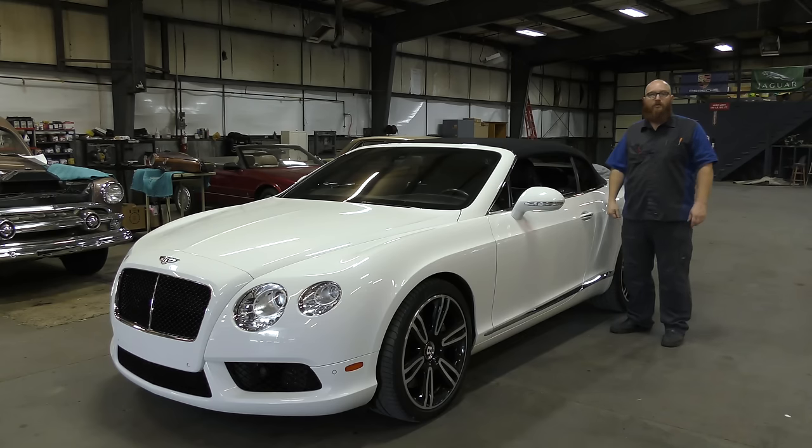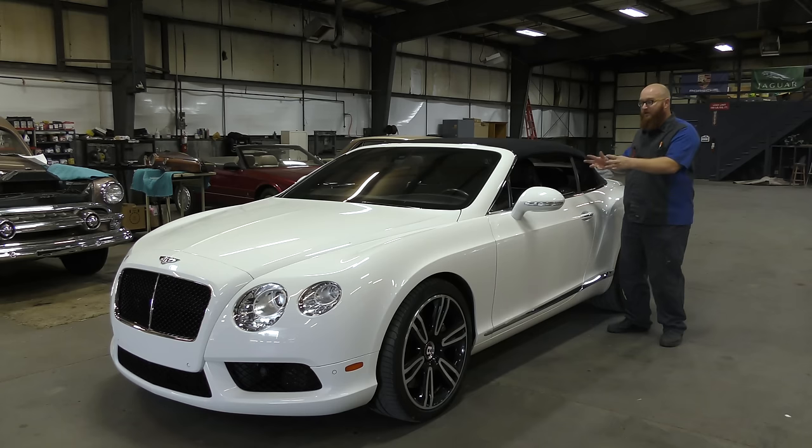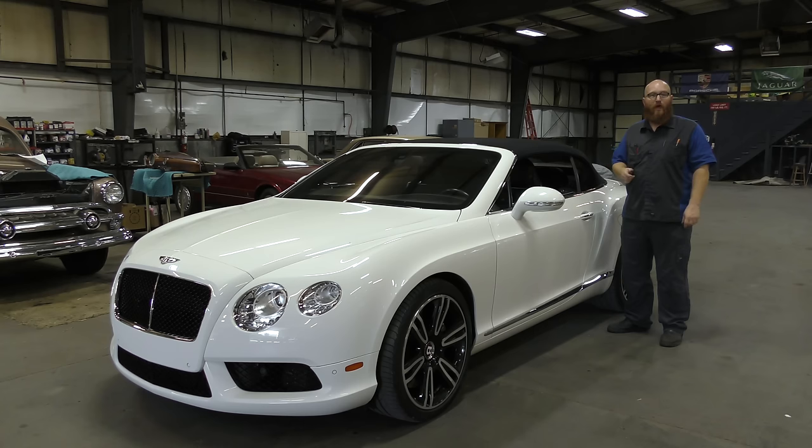This is a 2014 Bentley GTC Continental. It has the twin-turbo Audi 4-liter V8. And luckily for the owner, John Reilly, it's an Audi engine, so we can use Audi parts and save a little bit of money. If you're interested in renting this really awesome Bentley, you can get a hold of John Reilly on Turo. Download the Turo app — if you're in the Wichita area on business and you don't want to drive a Honda Accord or Ford Fusion to your business meeting and you want to look the part, this is the guy to get a hold of.